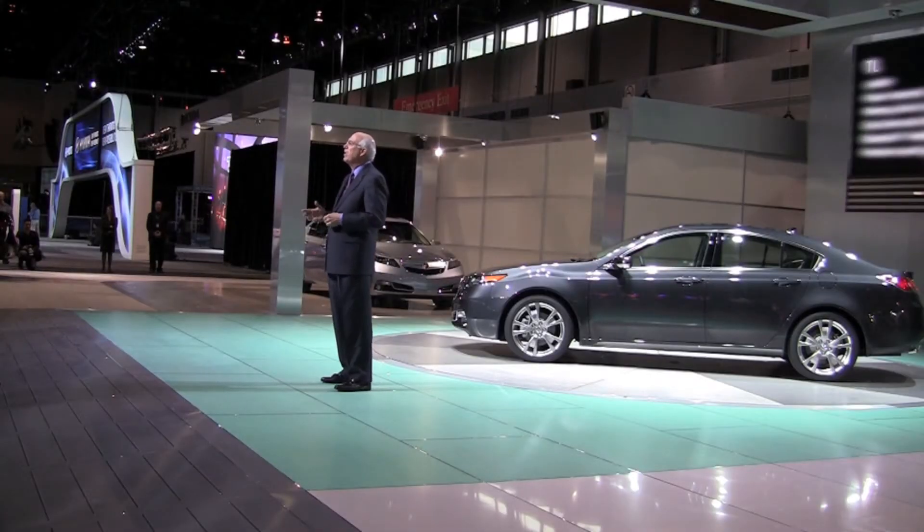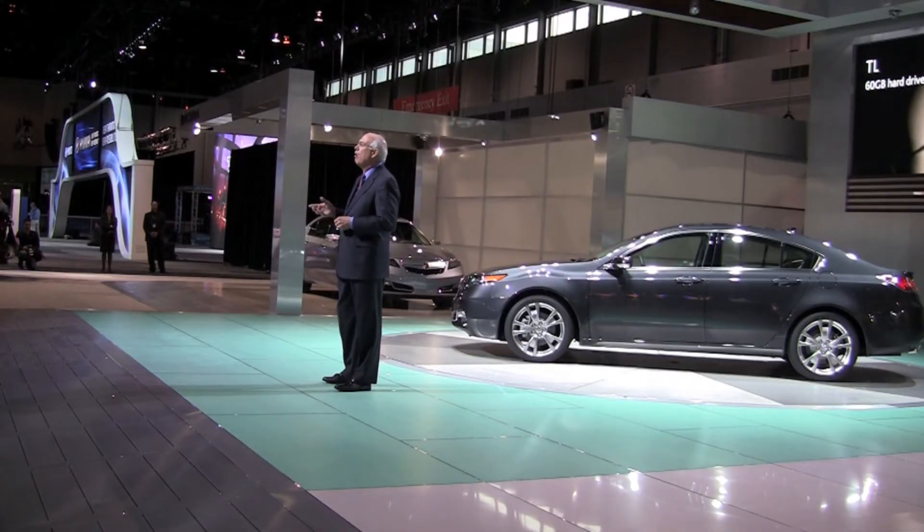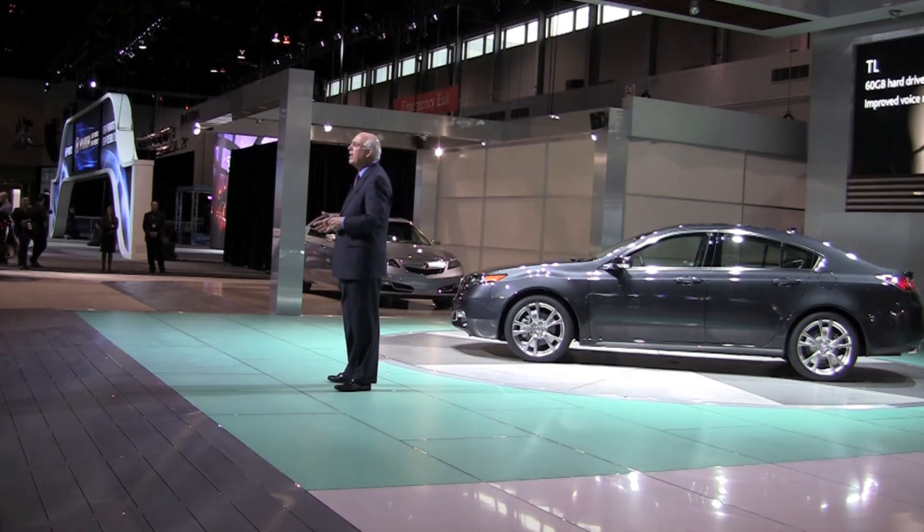The TL Tech features an impressive new 60 gigabyte hard drive system powering and controlling the improved navigation, entertainment, and phone functions.